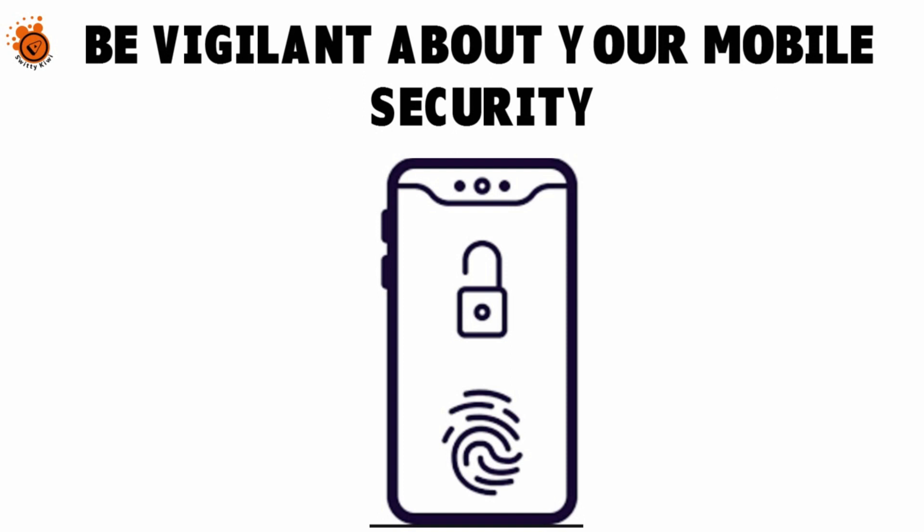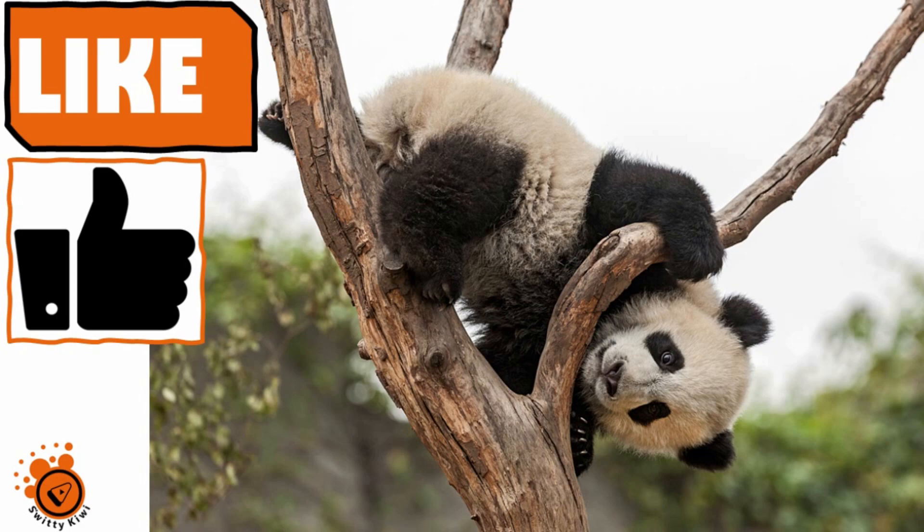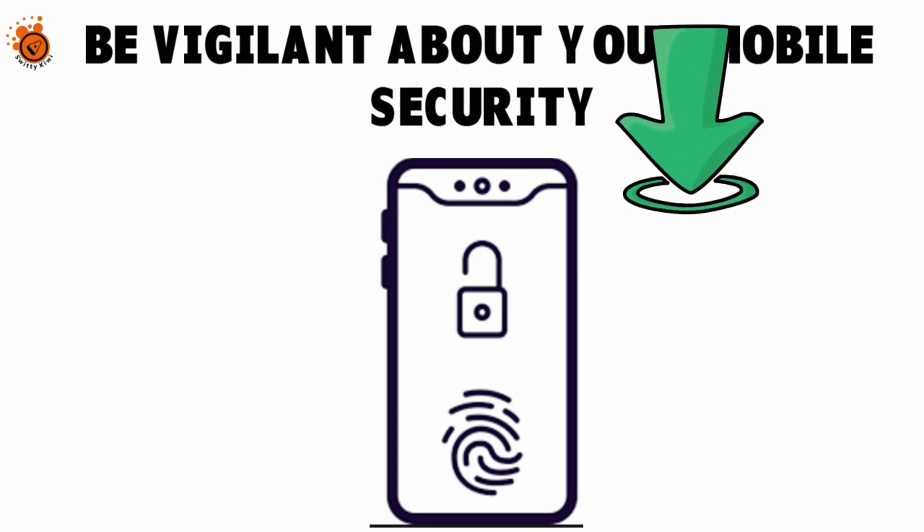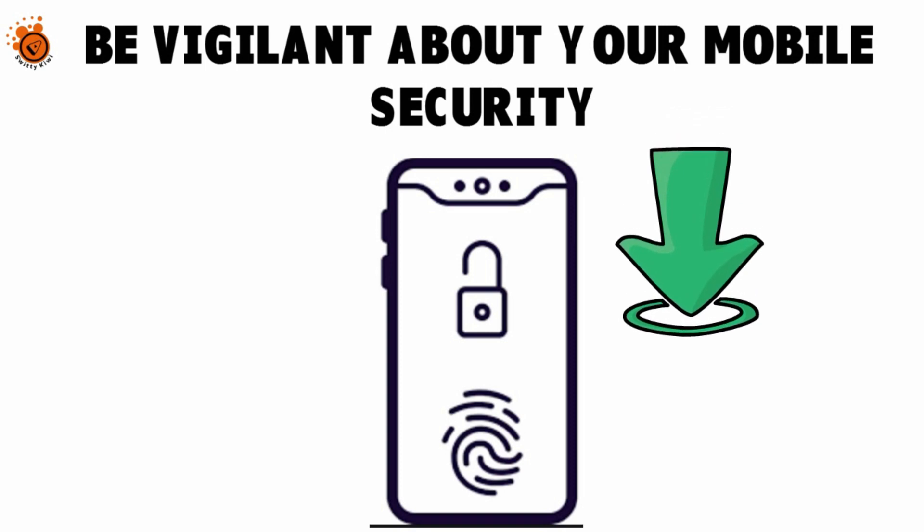Get a secure PIN, for instance, or update your phone once security fixes are available. Even if you take all the proper steps, you still have to do way more to make sure your data is not stolen or hacked into. You want to be prudent, especially if you use an outdated smartphone, tablet, or another mobile device. Make sure that you periodically download all the upgrades. If Google or Apple releases a new upgrade to their operating system, it's always good to download the latest patches.